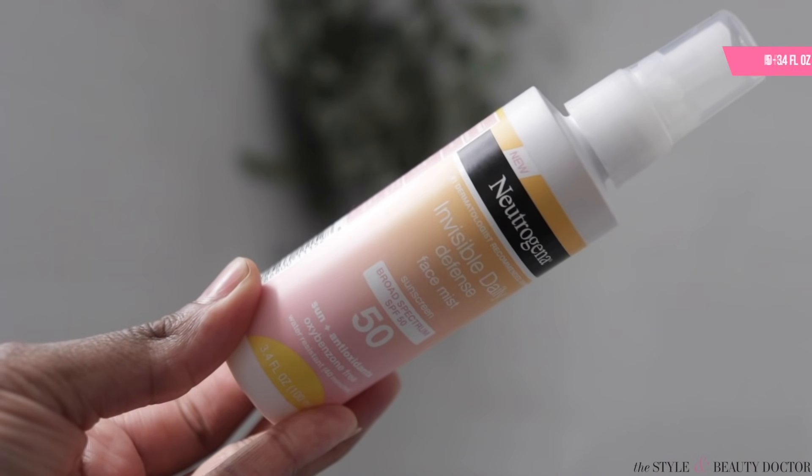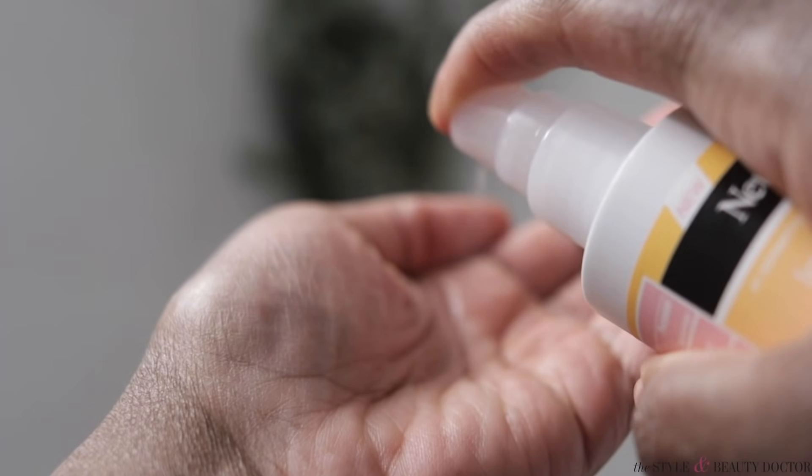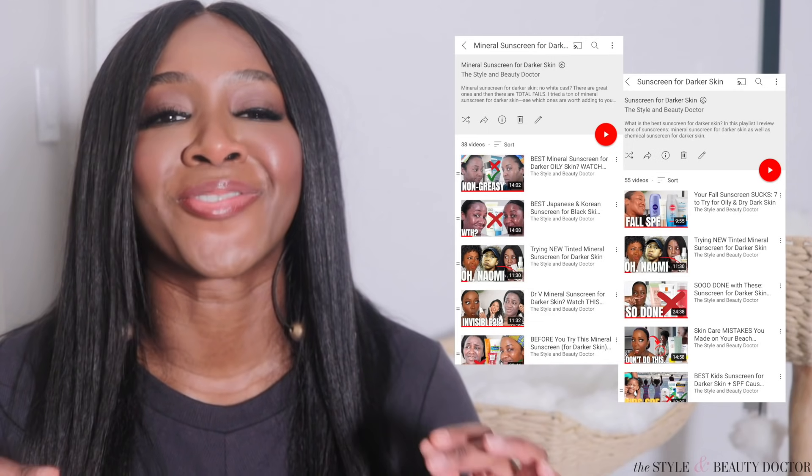If you're layering your hydrating and moisturizing steps, you might find a sunscreen like the Neutrogena Invisible Defense sunscreen mist to be pretty convenient for your routine. Make sure that you spray it in your hand and then apply it to your face — you don't want to spray it directly because you'll probably skip areas and might get it in your eyes or mouth. For more sunscreen recommendations, both mineral and chemical for darker skin, check out my sunscreen for darker skin playlist.